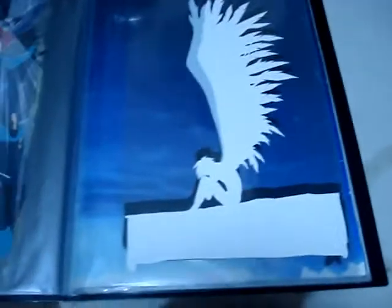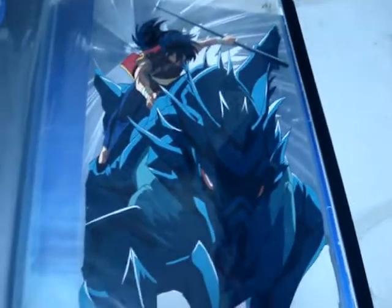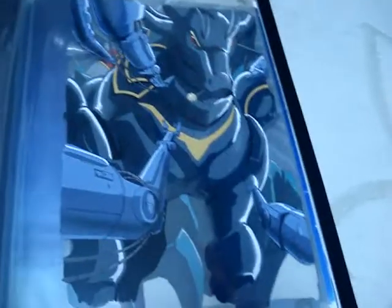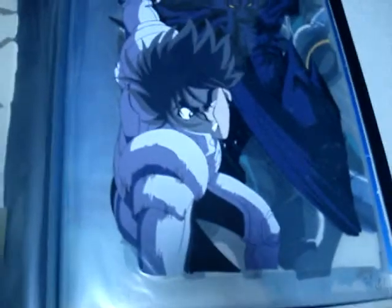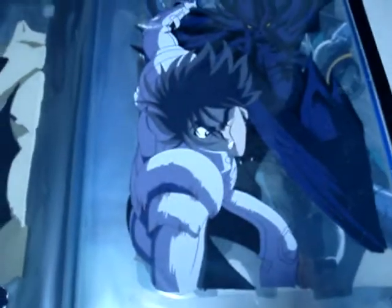Plus the matching background — very cool. This is a pan cell from BTX. And this particular pan cell is from one of my favorite sequences in the OVA. This is from episode five or six.